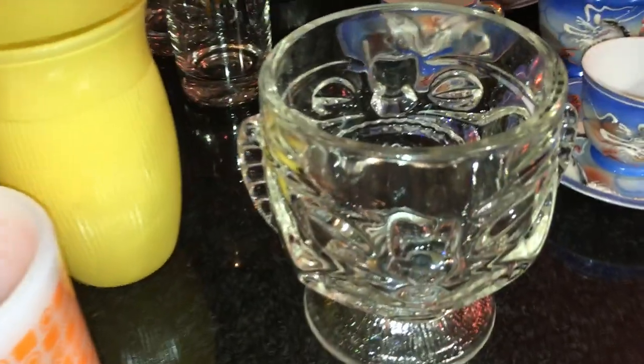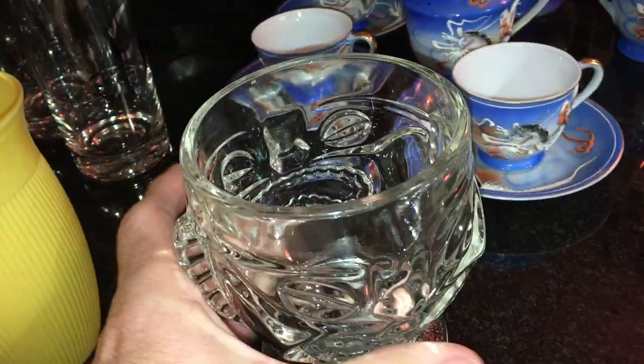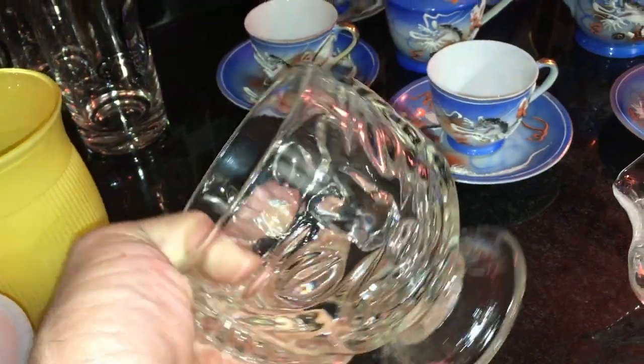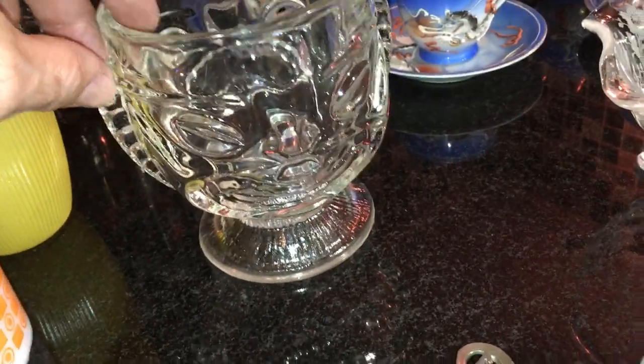There's a tiki mug here — not little, it's big. I don't know who made it. You can see the tiki face on it. I think this sells for about $10 to $12 online. I paid $1 for it, but I really do not know who made it.